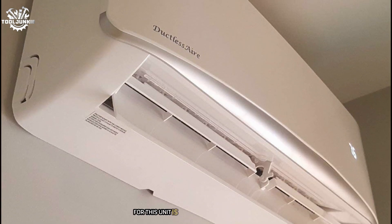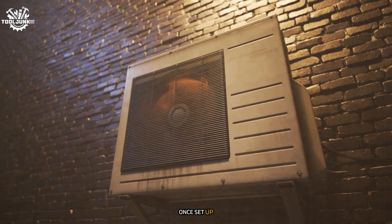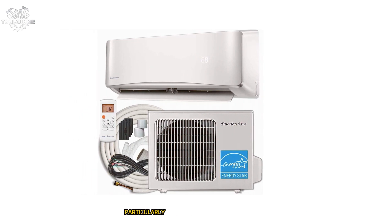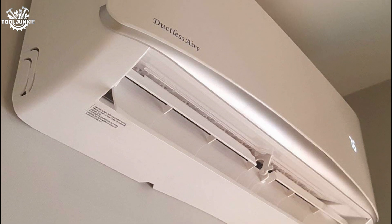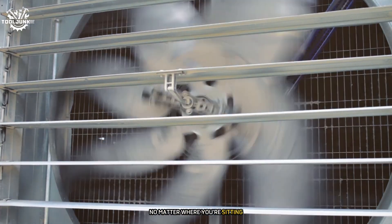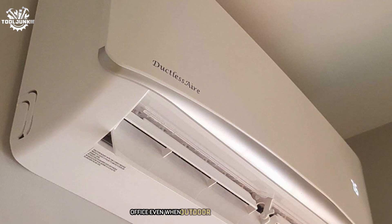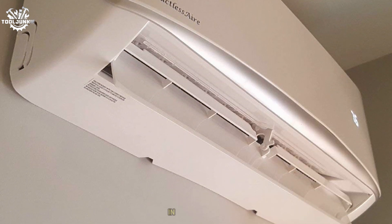The installation process is designed to be DIY-friendly, but I'd still recommend professional installation for most users. Once set up, operation is incredibly smooth. The remote control offers functions including sleep mode and a turbo cooling option, particularly useful on scorching summer days. The Follow Me function uses a built-in temperature sensor in the remote to adjust output based on where you are in the room. The heating performance is equally impressive — it maintained comfortable temperatures even when outdoor temperatures dipped below 20°F, with an automatic defrost function for consistent cold-climate performance.